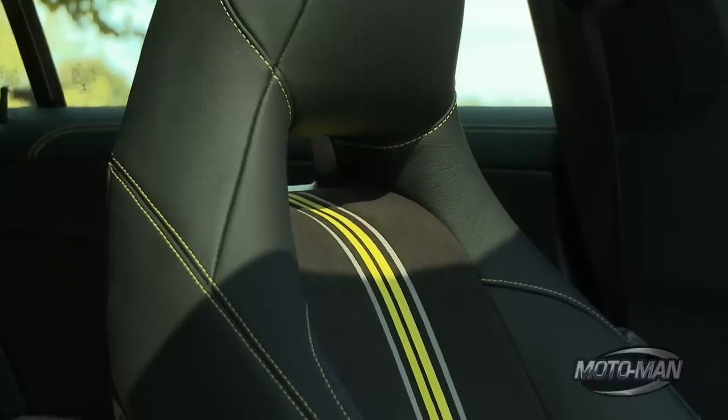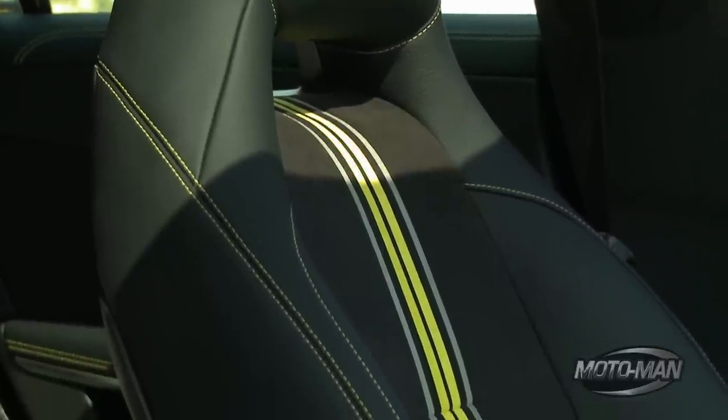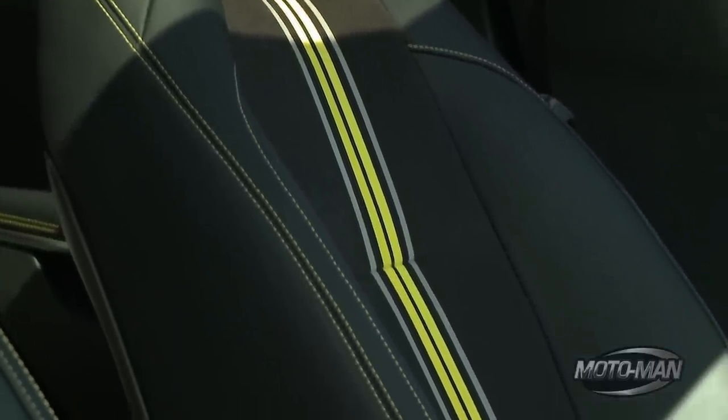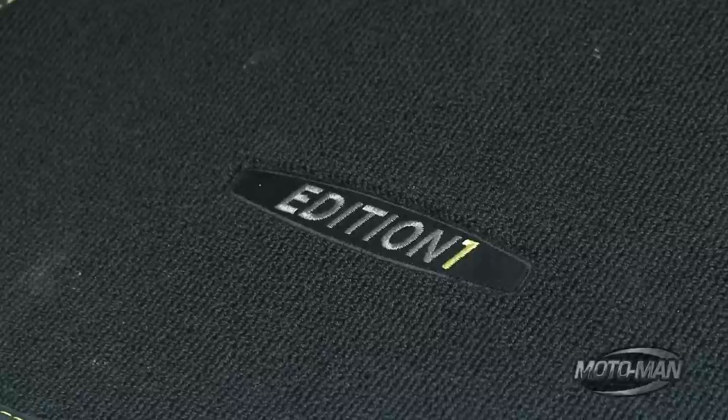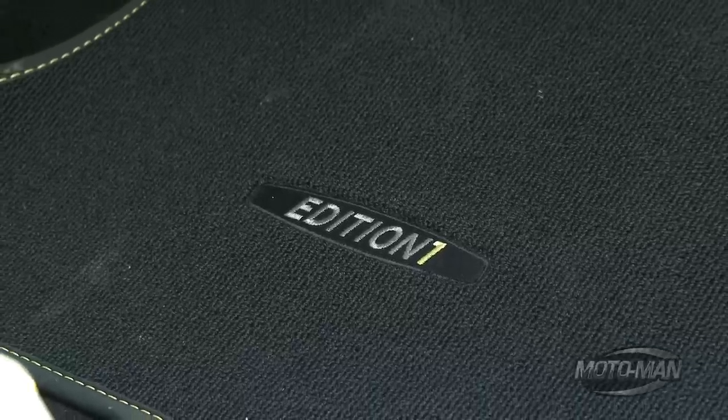But wait, there's more. The insets on the seats are yellow as well, with a gray racing stripe right next to them. And then the pièce de résistance — each floor mat says Prima Edizione.